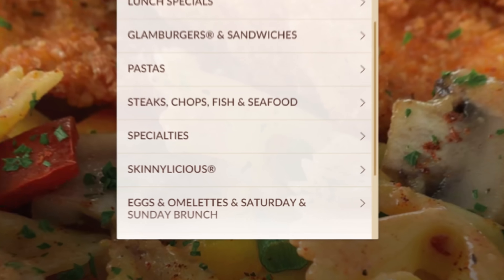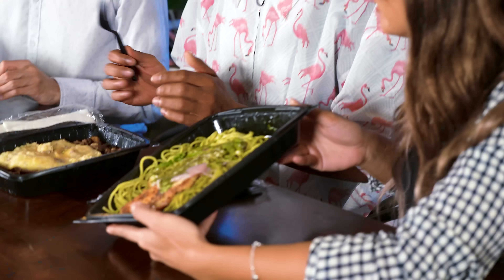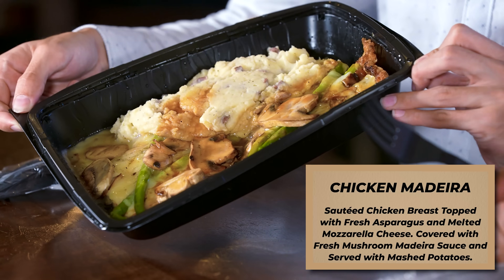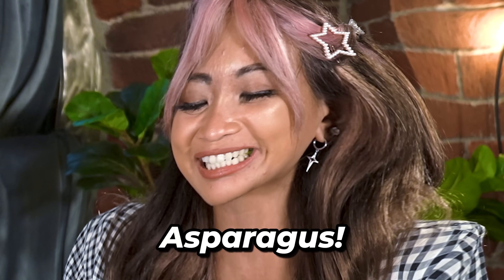Later that same evening. Welcome to the segment where we try Cheesecake Factory's specialty dishes. Oh my gosh, what you guys got here? I got pesto. I got Cheesecake Factory. I got chicken and mushrooms. We can add a little Speria. Mmm, Speria.